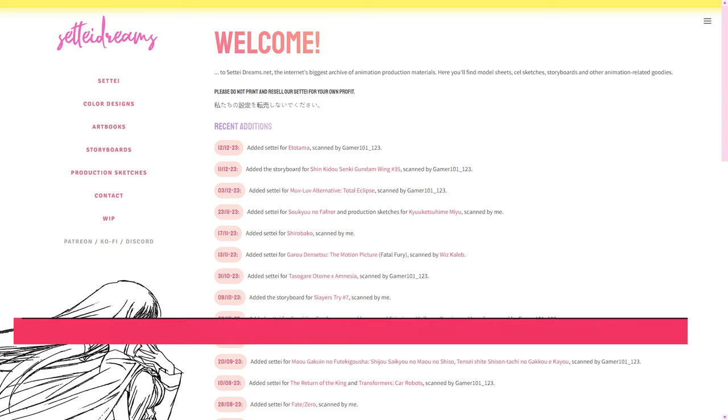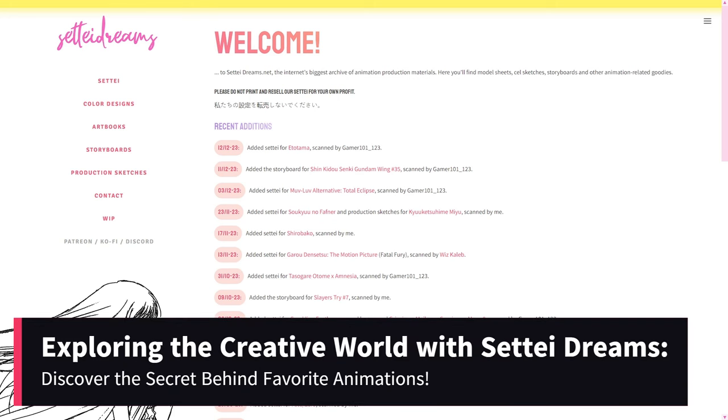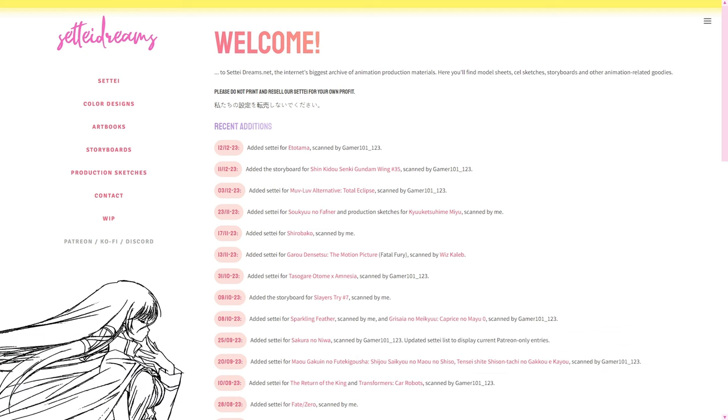Hey guys, welcome back to our channel. Today we're going to explore a hidden treasure for all animation fans: SetiDreams. If you're passionate about details and enjoy discovering the secrets behind your favorite animations, this is the right place. Let's go!